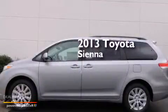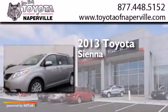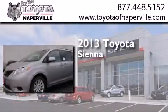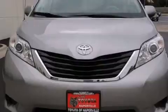This is a brand new 2013 Toyota Sienna. It has a 3.5-liter six-cylinder engine, a six-speed automatic transmission, and all-wheel drive.